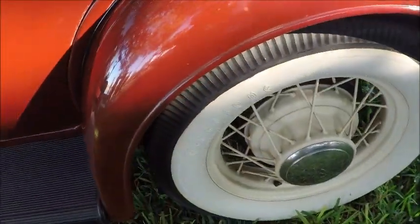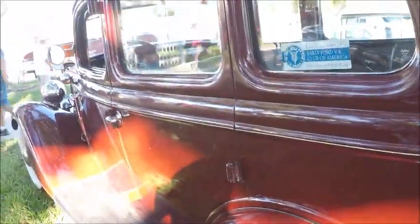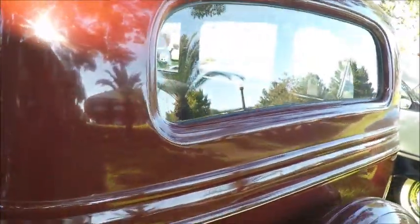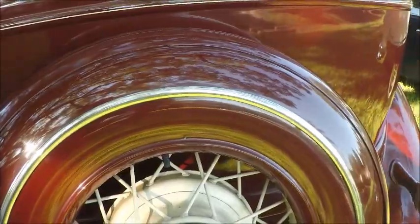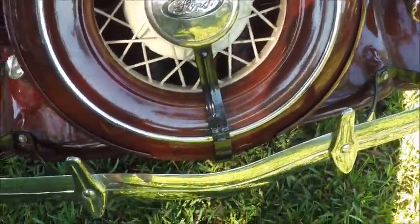It has suicide doors in the back, and wire wheels — very sporty. Pinstriping as well. And you'll notice that the spare inhabits the back end of the car, from those years before we had trunks built into the body shell.